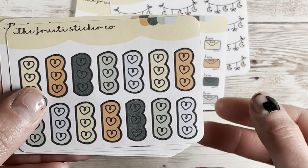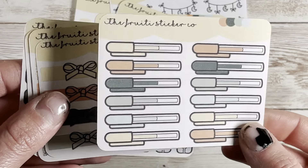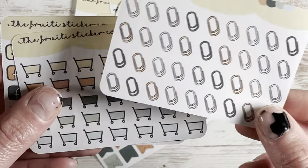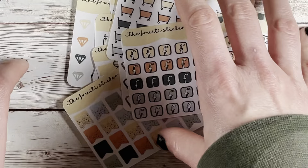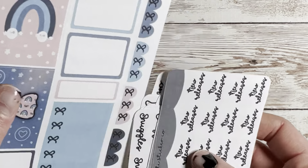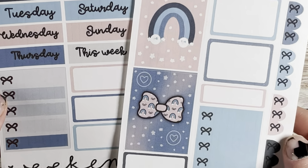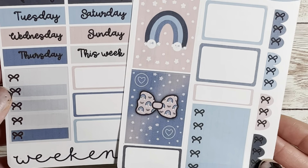Next up is Pretty Sticker Co. If you don't already know, I do PR for Pretty Sticker Co. They're on a break until the end of the month so they might be open by the time this haul goes up. You can use code GEN15 for 15% off. Here is my cute journaling card freebie — love it.